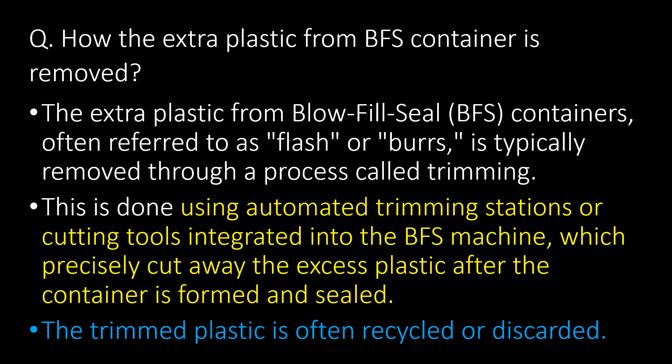How is the extra plastic from BFS containers removed? The extra plastic from blow-fill-seal containers, often referred to as flash or burst, is typically removed through a process called trimming. This is done using automated trimming stations or cutting tools integrated into the BFS machine, which precisely cut away the excess plastic after the container is formed and sealed. The trimmed plastic is often recycled or discarded.